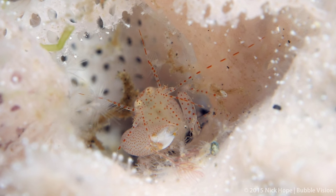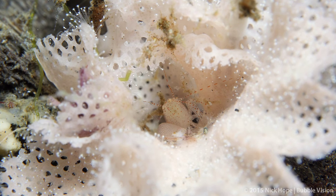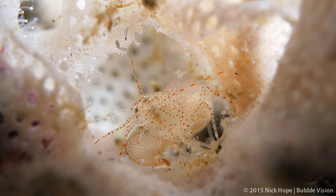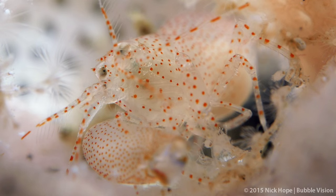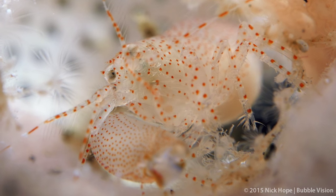The larger claw can close with great speed, creating a small cavitation bubble. As the bubble collapses, a loud popping sound is emitted, which stuns passing prey. Much of the crackling often heard on a reef is due to this family of shrimps.